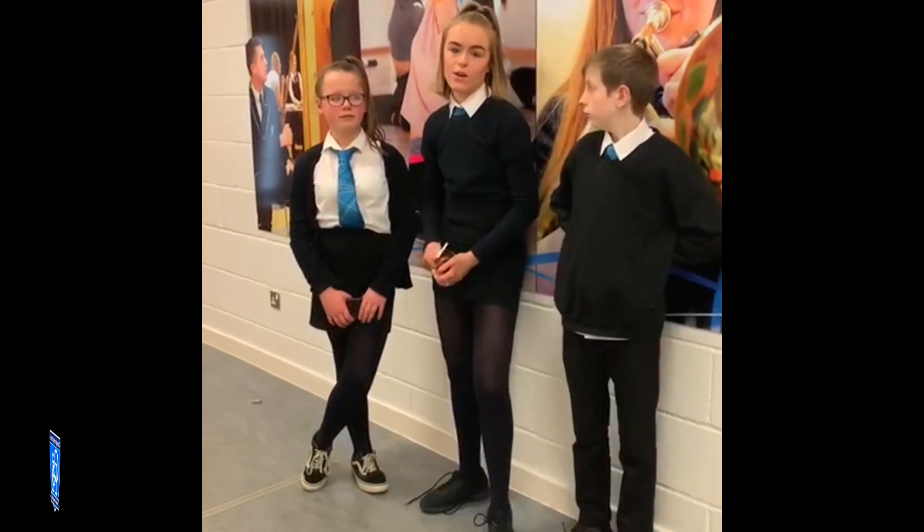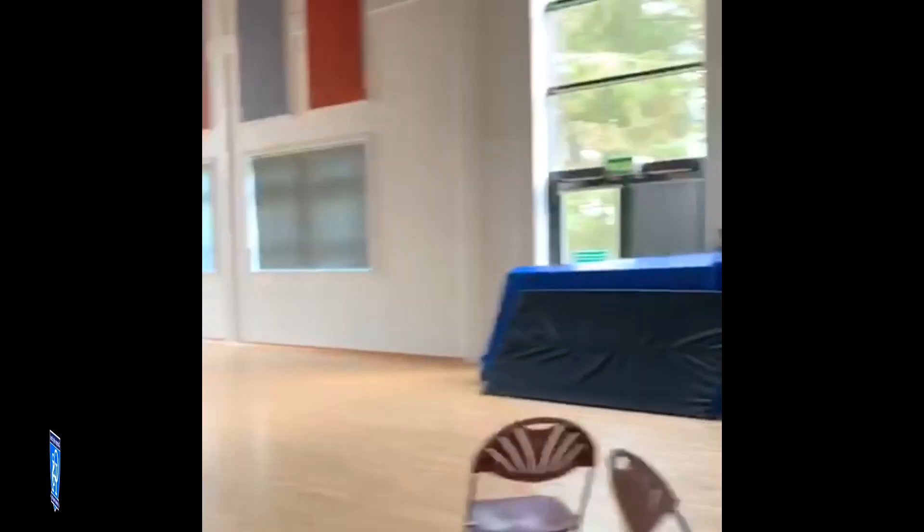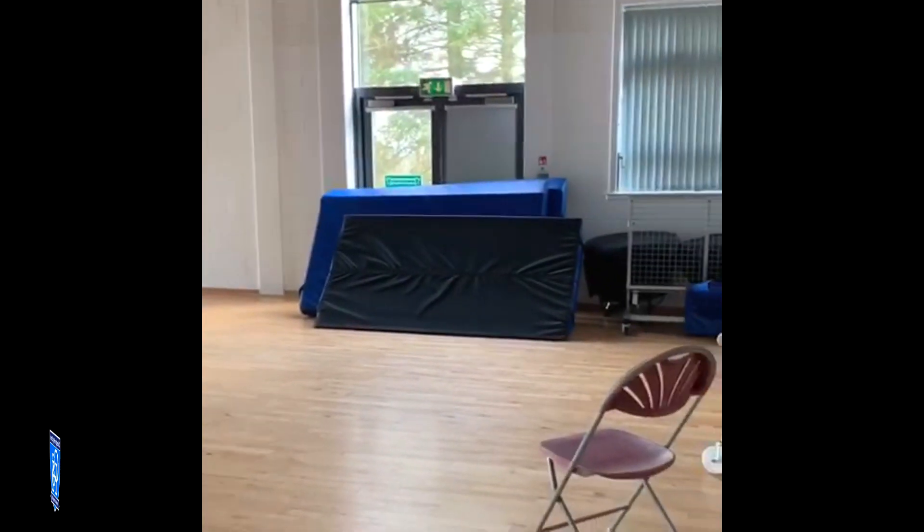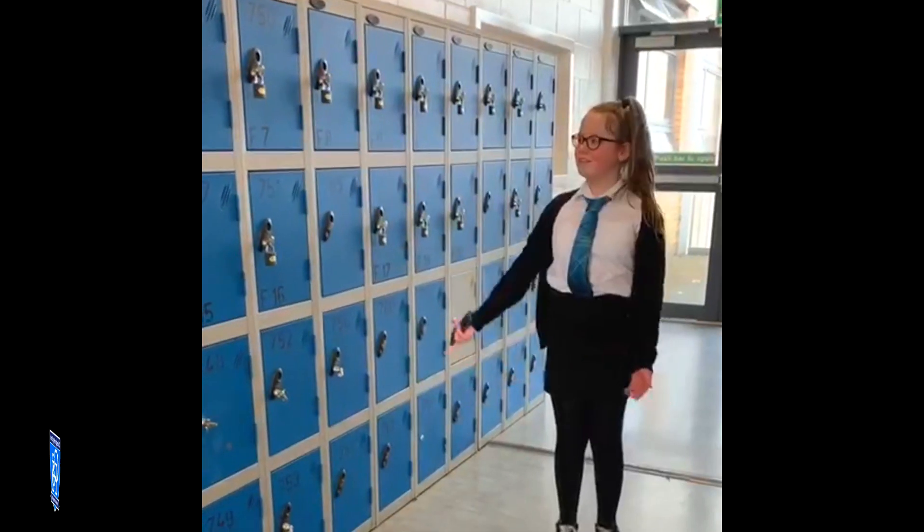We've also got a drama studio, drama classes, and also a dance studio which is named after Megan Scott. When you can bounce around and have fun.